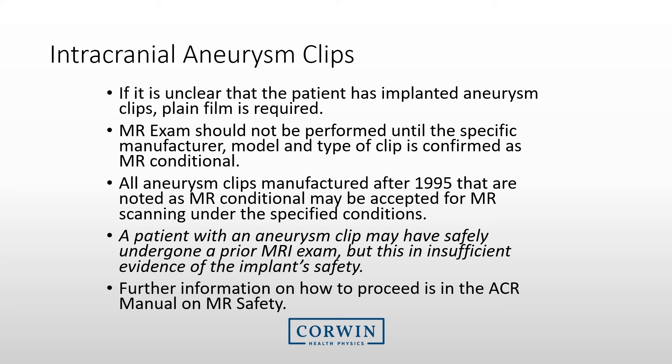A patient may have intracranial aneurysm clips, and the MRI technologist will be required to determine if the patient may be scanned. If it is unclear whether the patient has an implanted clip, plain film radiography may be conducted, or previous CT or MRI exams may be evaluated by a radiologist. The MRI exam should not be performed until the specific manufacturer, model, and type of clip is confirmed as conditional, and may then be conducted under conditions stated by the manufacturer. A previous successful MRI with the clip implanted is insufficient evidence that the current exam will be safe.